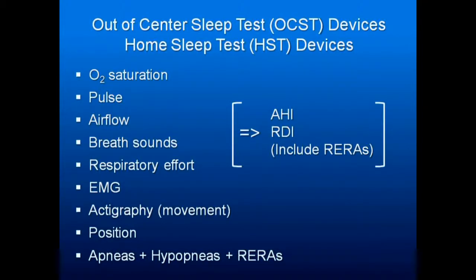Out-of-center sleep studies — either called OCST, out-of-center sleep test, or HST — you'll see it both ways. You need oxygen saturation, pulse, airflow, breath sounds, and respiratory effort. This is where you'll help pick up your RERAs, so get one with a belt. EMG studies cover movement and position — very important — because this is where you'll pick up supine apnea, and apneas, hypopneas, and RERAs, so you can get an AHI, an RDI, and your RERAs.